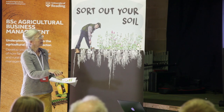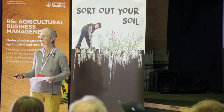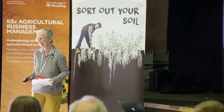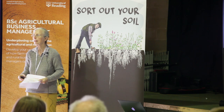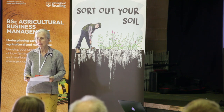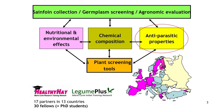The whole idea was for these projects to be very multidisciplinary. It started off with a sainfoin germplasm collection at NIAB in Cambridge, and we'll hear from a representative, Lydia, later on, to explore the scientific basis for the unique benefits of sainfoin. It was linked to nutritional environmental studies, to the antiparasitic effects of sainfoin, chemical composition, and the whole idea was to develop plant screening tools for a future breeding program.